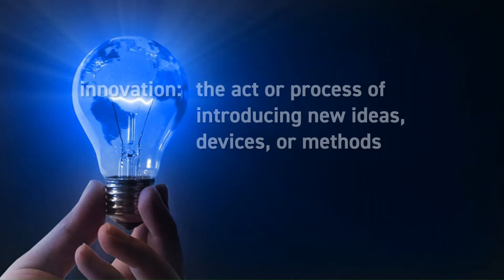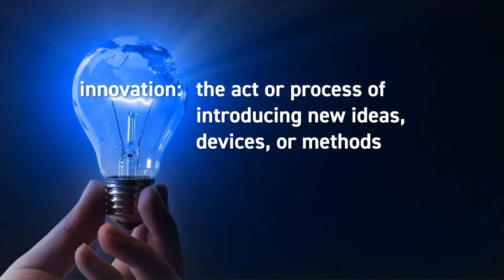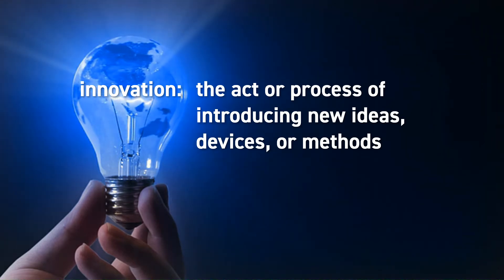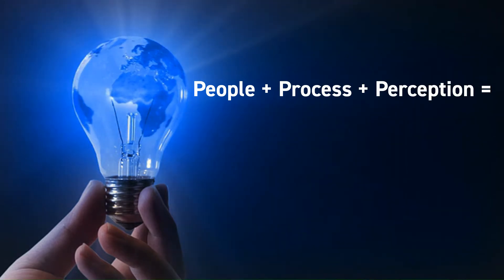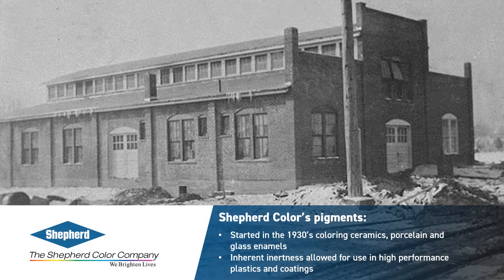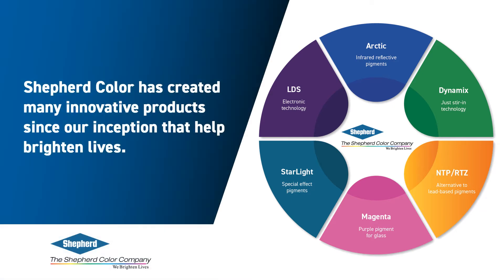Innovation is a key success factor and driver for the Shepherd Color Company. Our focus on high-performance and organic color pigments encompasses the science of chemical reactions and the art of the perception of color. These aspects leave room for innovation along many pathways — from the people involved to the process to the final pigment product. Shepherd Color's product portfolio started in the 1930s with products for coloring ceramics, porcelain, and glass enamels. Due to their inherent inertness, the pigments were eventually used in high-performance plastics and coatings. Shepherd Color has spent decades optimizing our products for these applications and has created many innovative products since our inception.